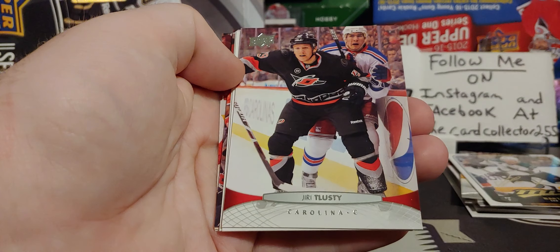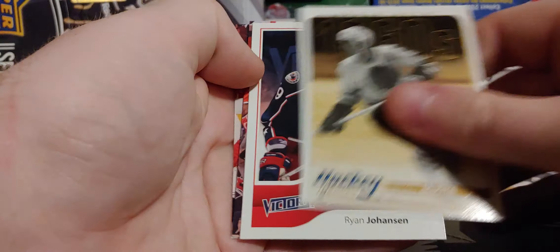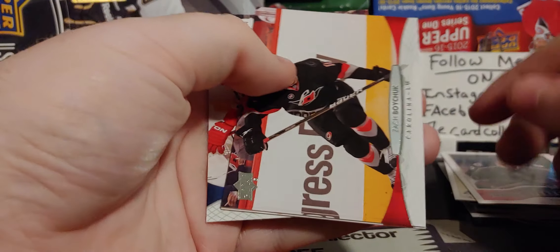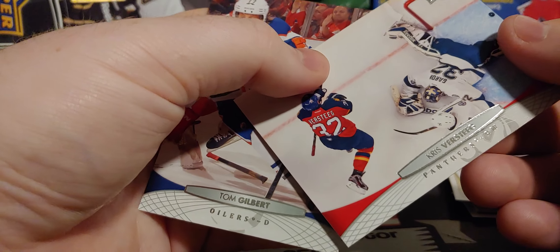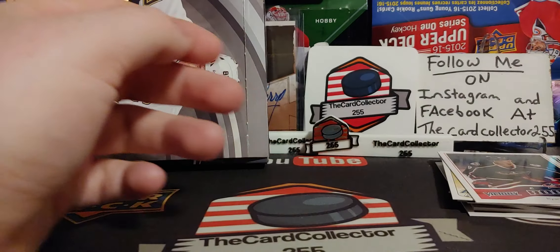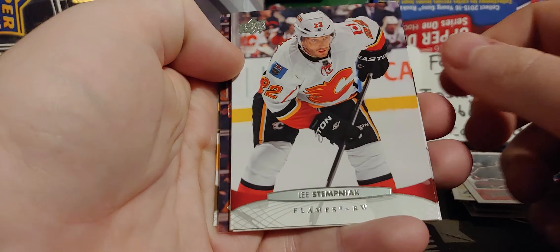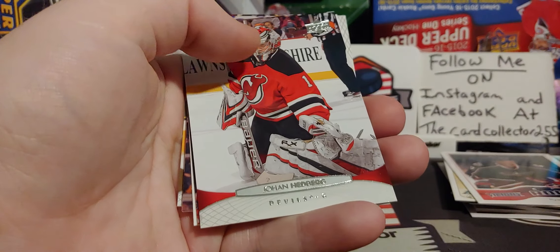Colton Orr — tough guy. A lot of memories in this. Stan Mikita. There's a Ryan Johansen rookie. I remember Ryan Johansen was huge at that time — now he's just more of a mid-tier player. Zach Boychuck. Versteeg. And Tom Gilbert — I remember Tom Gilbert. He was a decent defenseman for the Oilers, but he wasn't great.